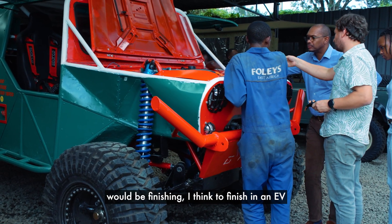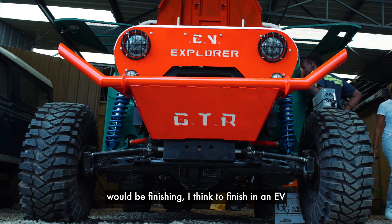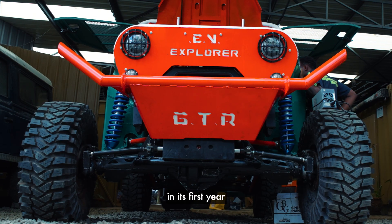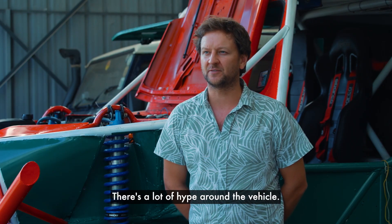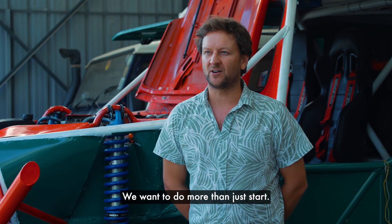Success would be finishing. I think to finish in an EV in its first year would be a massive success. There's a lot of hype around the vehicle. We want to do more than just start — we want to finish.